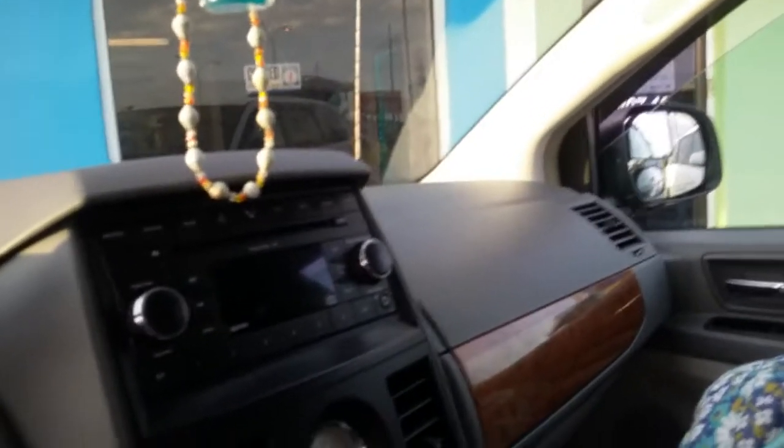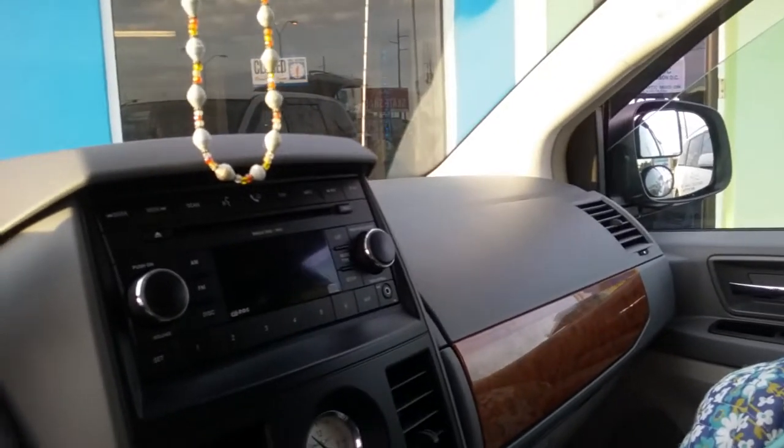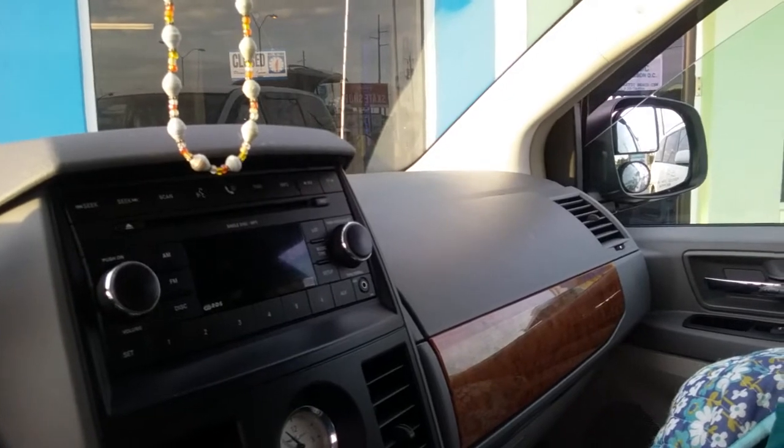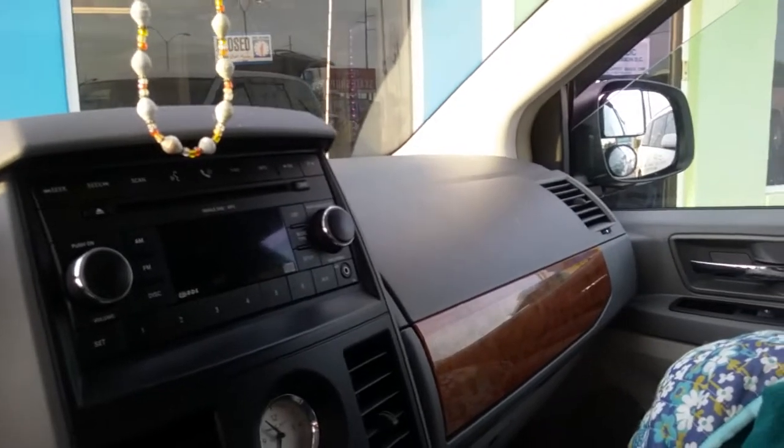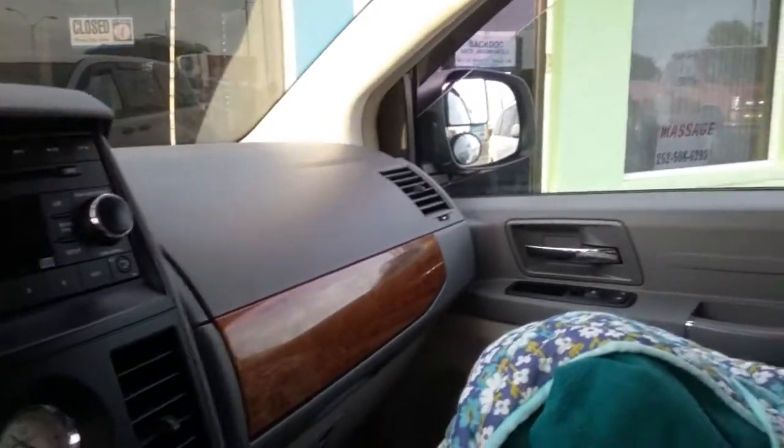Okay guys, are we ready for the final — hopefully — van design? Who am I kidding? I'm going to change it around a lot more.